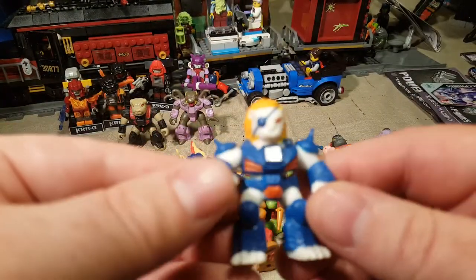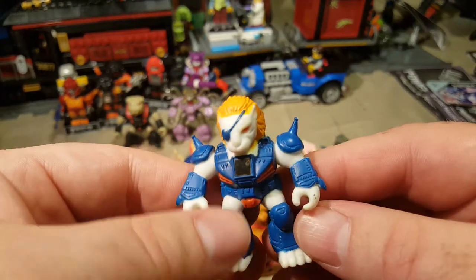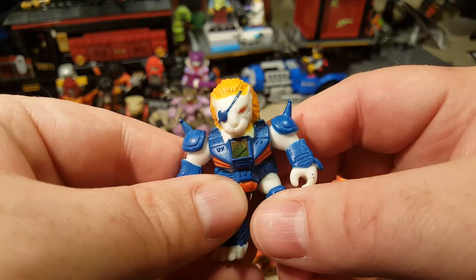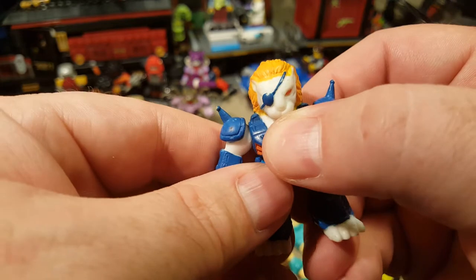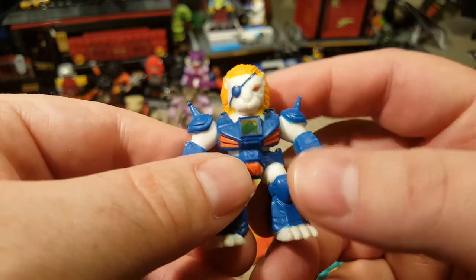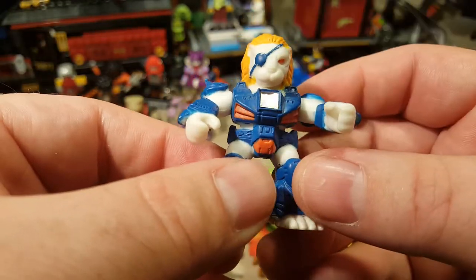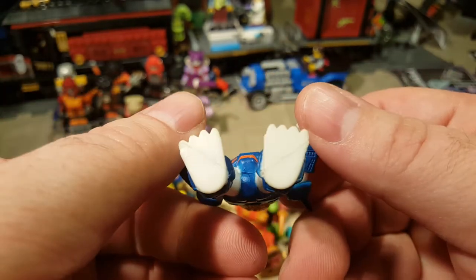Next we have — and I believe this was one of the leader figures, at least on whatever animated thing they had. He still has his rub sticker. Wait — it works! The rub sticker works! All I did was put my finger on it and it lit up. That is a wood symbol. And he is a lion with a one eye — he's a one-eyed lion. He's wood. That is so cool!